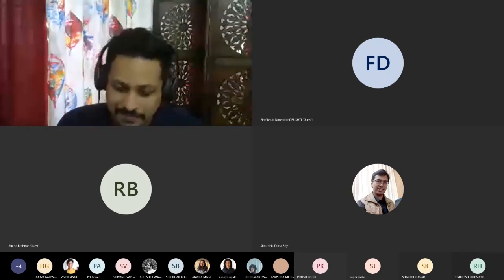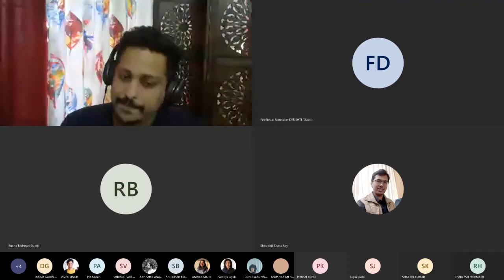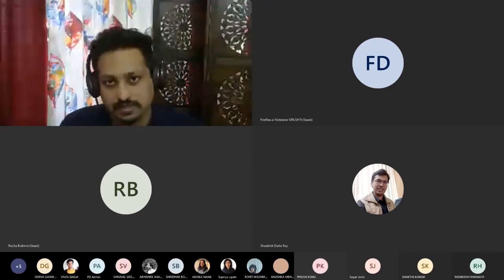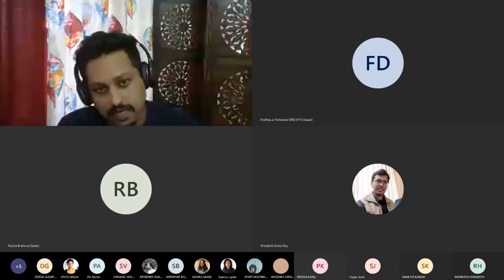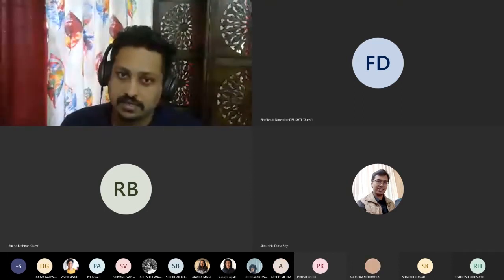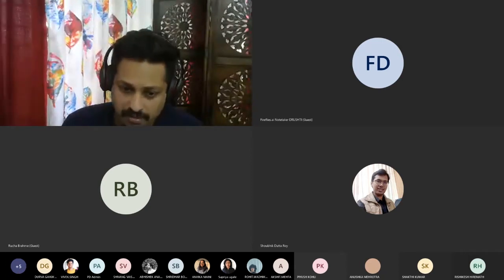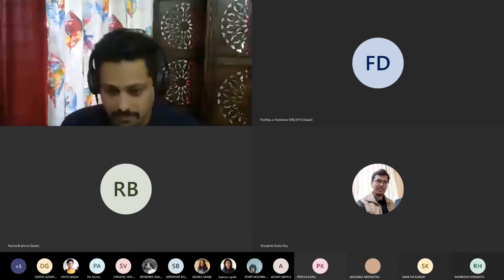Thank you. Good evening everyone, thanks for coming and attending the talk. What I was thinking is first I'll talk about what we do as a studio and what we are as a company. Once the introduction part is done, I'll present a few case studies and hopefully all of you will find it insightful and take away something interesting.